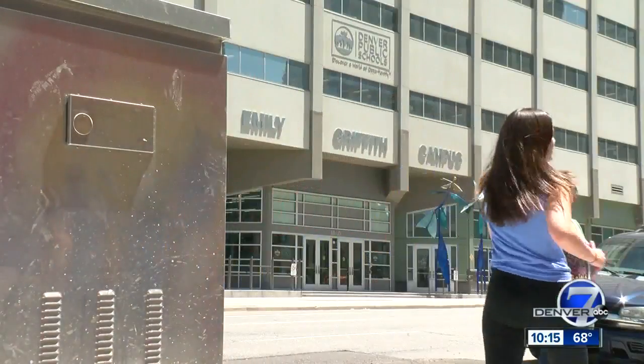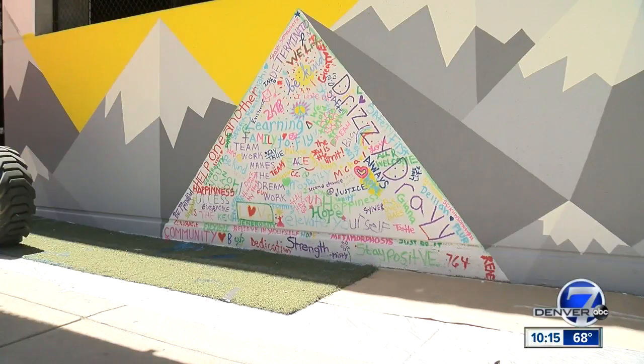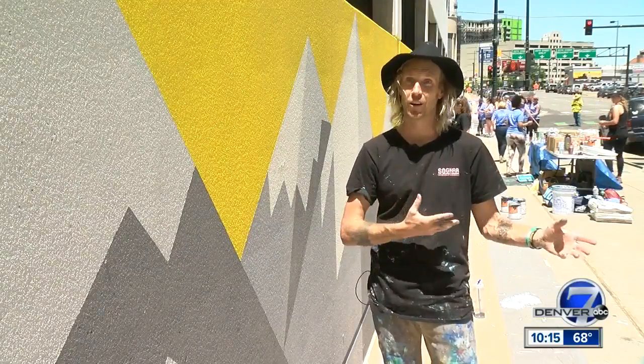is the Emily Griffith campus. Emily Griffith was a visionary and also really fought hard for anyone — any human being — no matter your race, your gender, your ethnicity, to have an opportunity to learn.